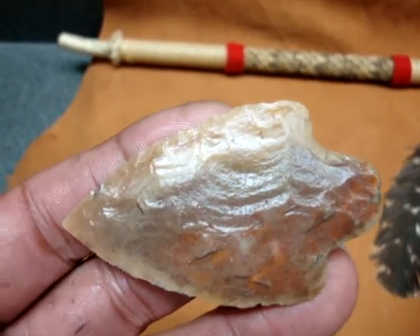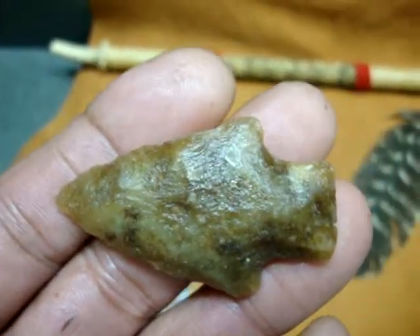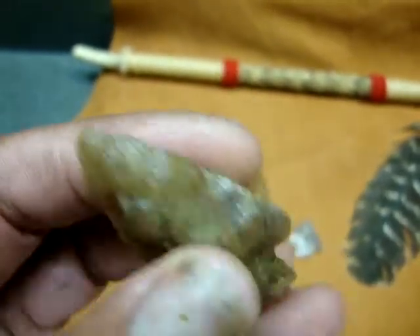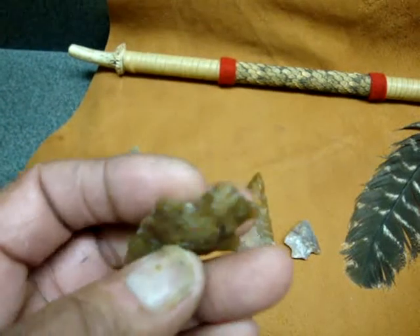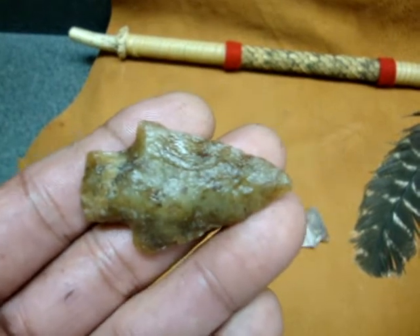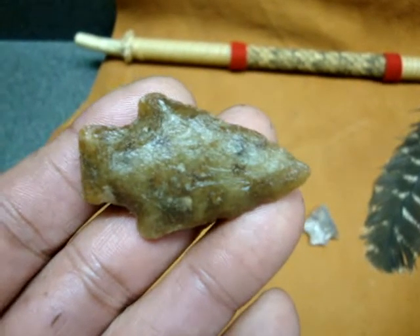Number six is a quartz point called a Pickwick. Because it's quartz, you can see that it's fairly thick. I don't know if any of you are flint knappers, but quartz is very hard to work with — it's not easy to knap. It's called a Pickwick and it's made out of quartz, which is not native to the state of Florida; that material was brought in.